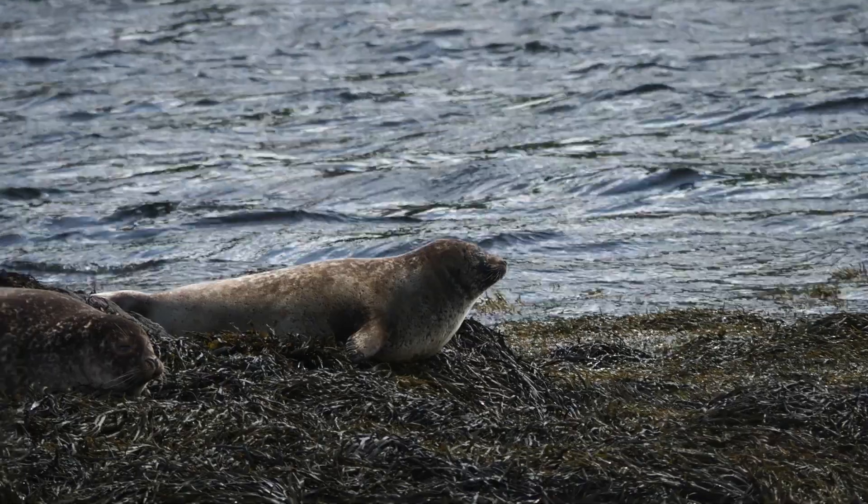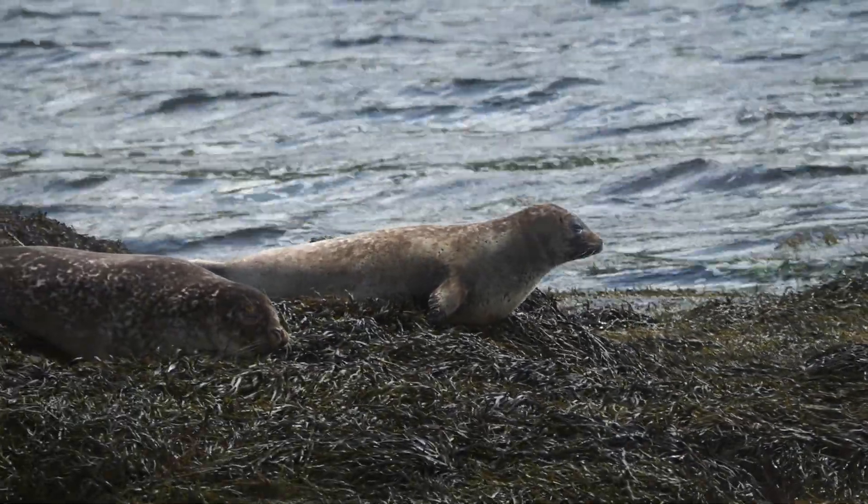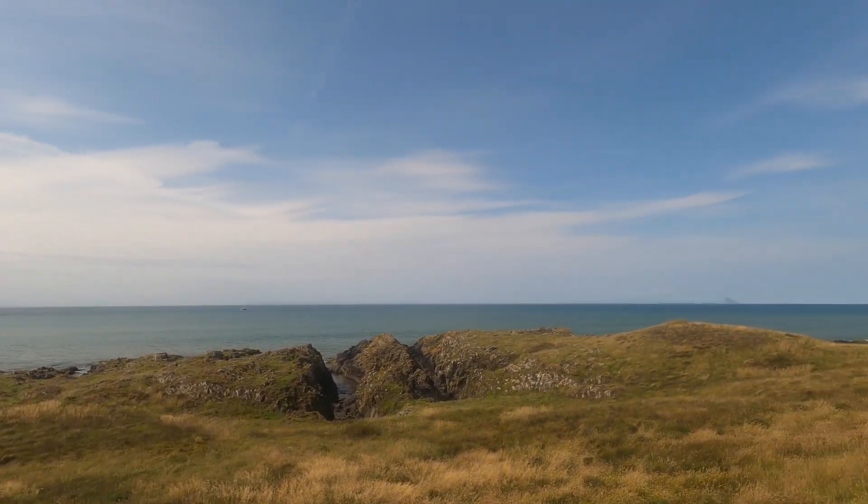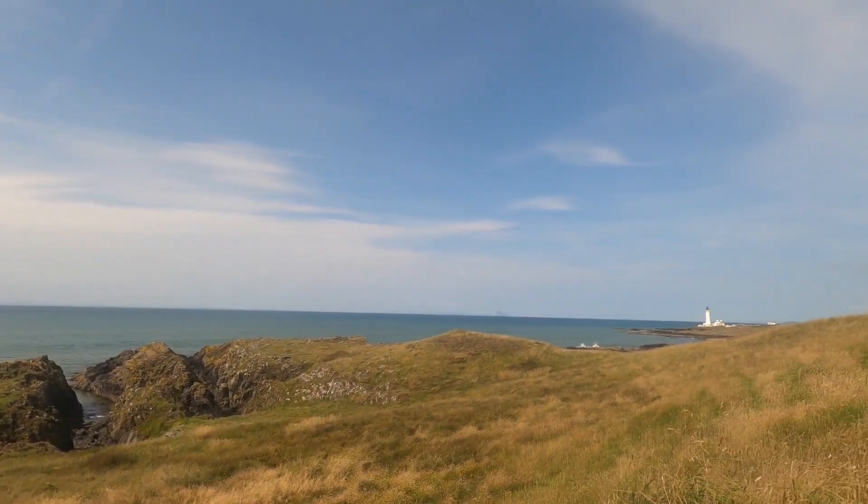I personally have seen seals near Port Patrick, near Ardwell and on Loch Ryan, but today I've come here to Corswall Point to look for grey seals.